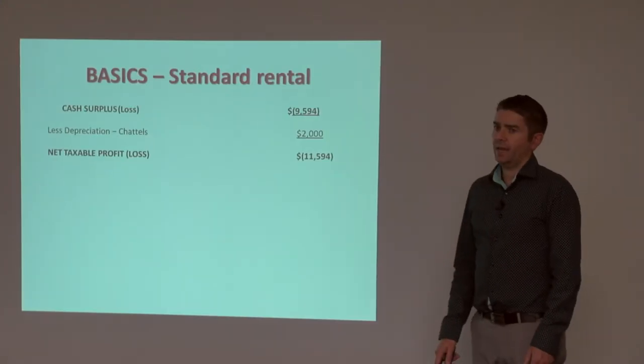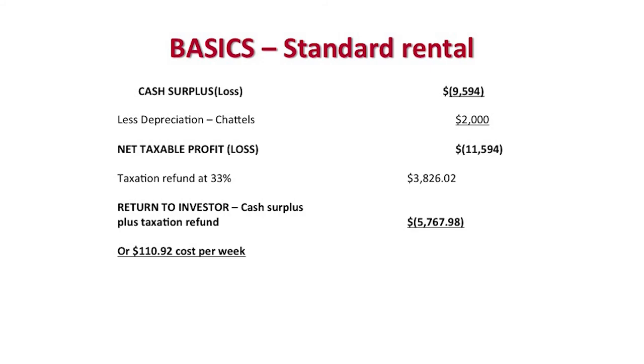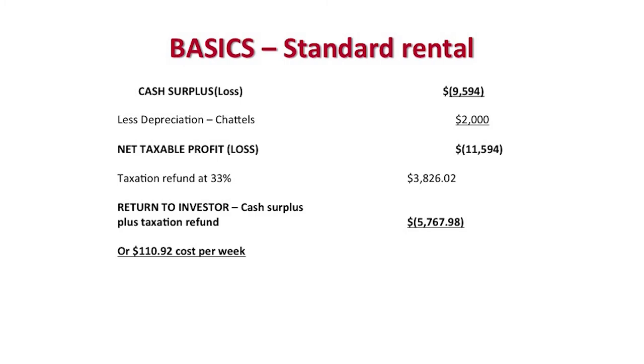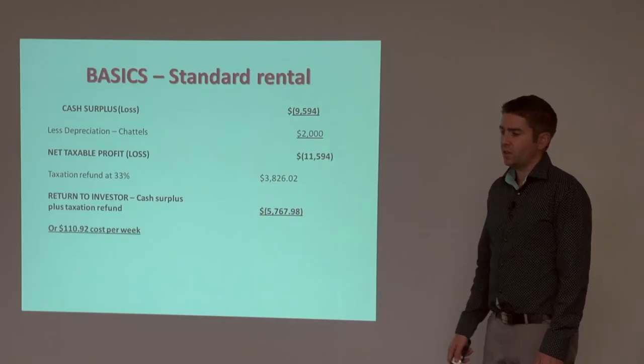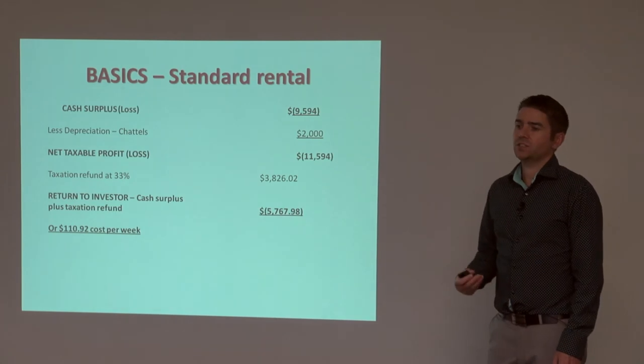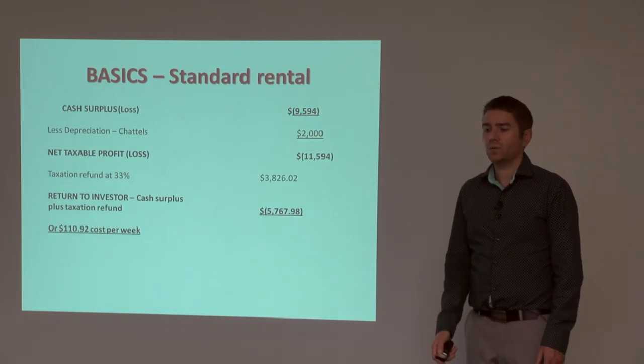Then there are a few extras we can add on for tax. You might get a little bit of chattels depreciation, which brings our loss for tax purposes up to almost $12,000. If we can offset that against a higher income earner, you're saving about $3,800. So it brings your overall cash cost from $9,500 down to about $5,800 a year after the tax benefit. That's the key number you need to know — how much this property is really costing you per year.